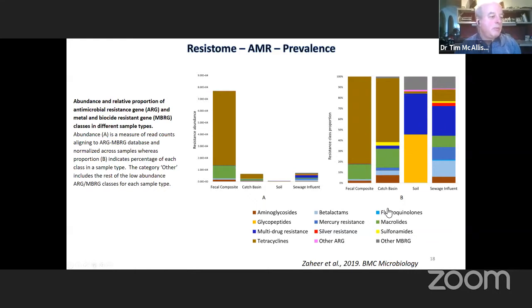When we move to the catch basin, we start to see other resistances emerge, such as resistance to sulfonamides and other antimicrobial resistance genes associated with efflux pumps, while still seeing a predominance of macrolide and tetracycline resistance. But when you move to the soil environments, you see an entire change in the profile where macrolide resistance becomes very small and there's a predominance of resistance to glycopeptides and multidrug resistance components — reflecting changes in the microbial species present in these environments.